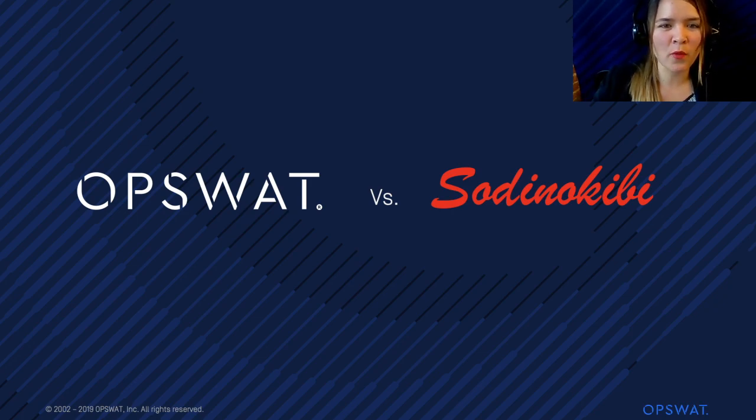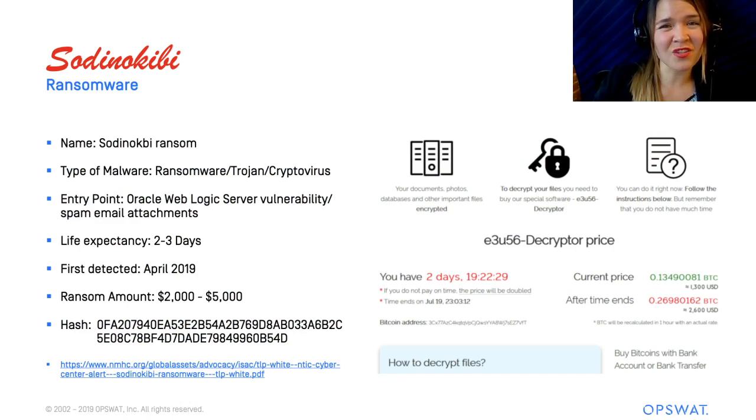Sotunokubi is a ransomware that's been lurking around the internet for a few months now. It's actually a zero-day vulnerability threat because it'll feed off a bug found in Oracle's WebLogic server. This malware will usually come in through a phishing email and after a few days of infecting the host, it'll start asking for ransom amounts.